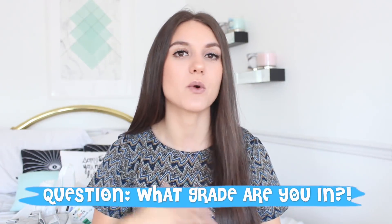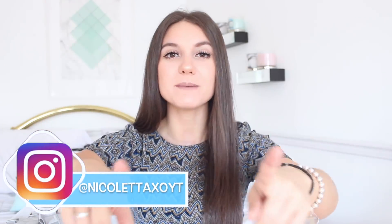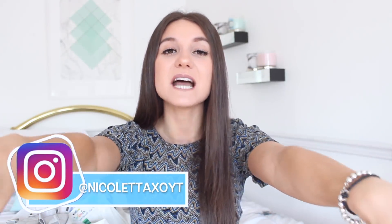My question for today: what grade are you going into? Are you going to college? Did you graduate? Let me know by leaving a comment down below. Also, come join my family on Instagram at NicolettaXOYT because I'm going to be posting a ton of fun new stuff on there. I'm going to try to link as many products as I can; if I can't find it, I'll try to link a similar one — just check my description box.